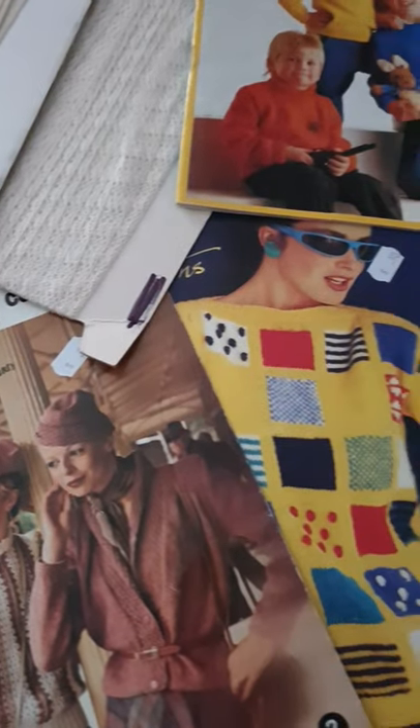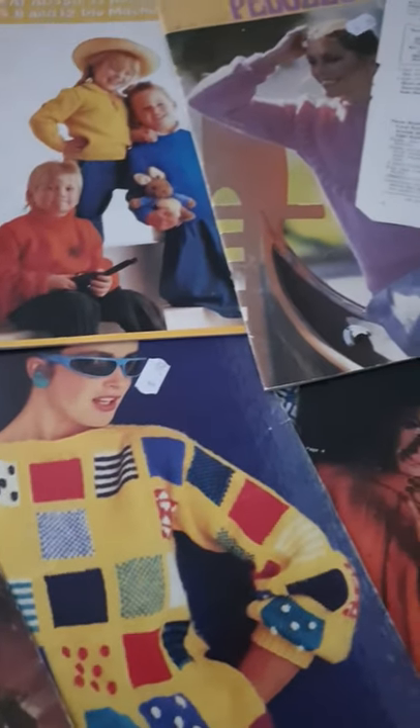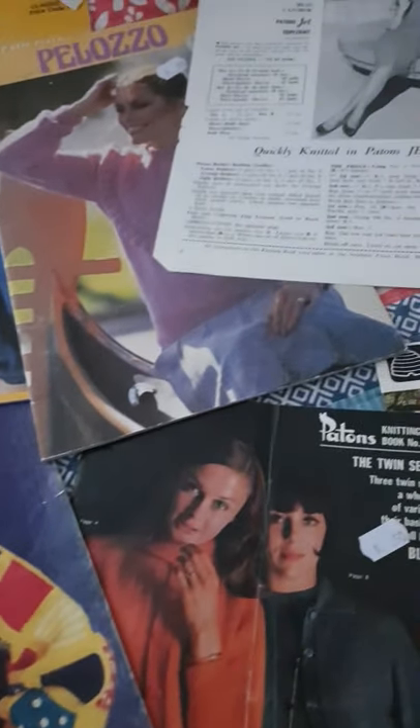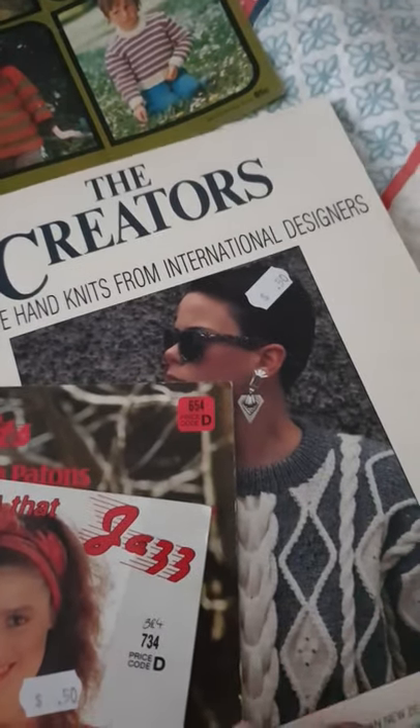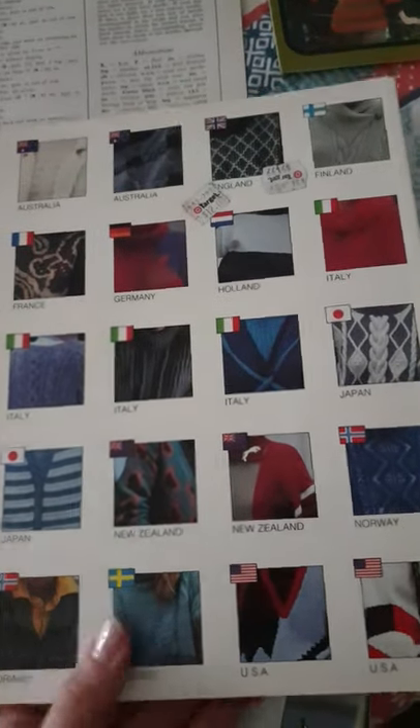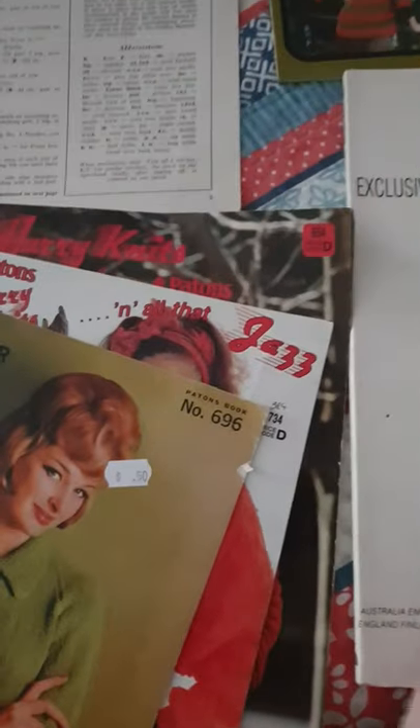The thing I'm most enjoying here is the vintage pattern books that I always pick up. I haven't doubled up much yet. We've got 'Hand Knits from International Designers' — it's a pretty thick book with different patterns from all over the world. Really excited to look through that one.